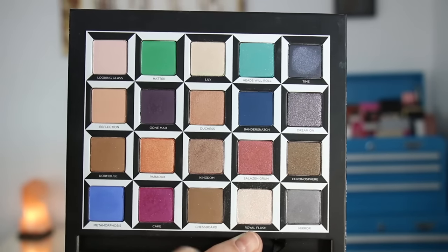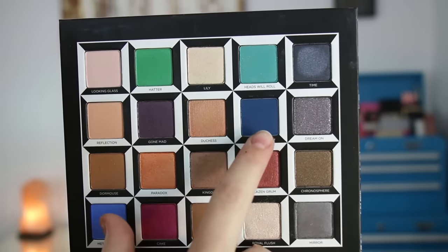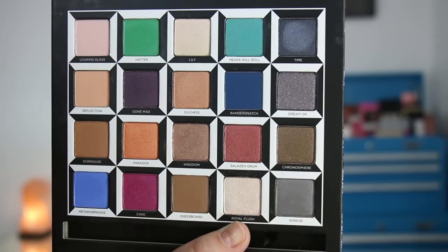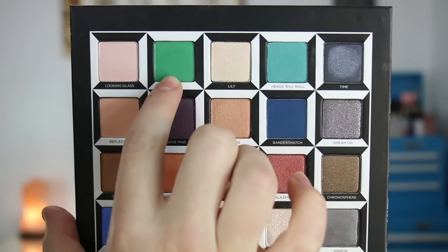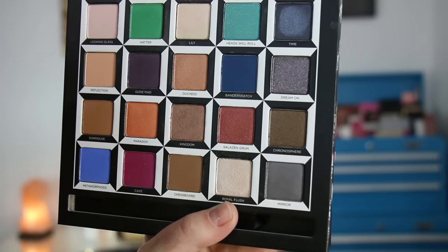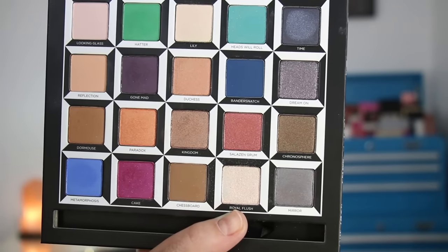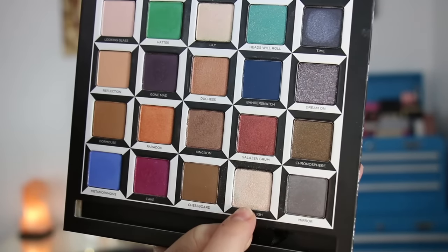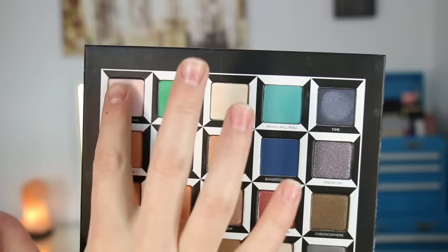One end of the brush is a fluffy blender and the other is a fluffier shader type brush. The palette really looks 3D especially in the promo pictures but it is flat - it's quite neat how they printed it. For matte eyeshadows you've got Looking Glass, Reflection, Bandersnatch, and Chessboard - so four solid mattes. Then ones that are kind of matte but have suspended little sparkles in them: Dormouse, Hatter, and Metamorphosis. There are two shades with larger glitters: Dream On and Cake - I used Cake and expected more fallout considering the larger glitters, but it wasn't bad at all. Royal Flush also has glitters. The others have little micro-shimmers. I'm going to go ahead and swatch two at a time - we've got Looking Glass and Hatter.